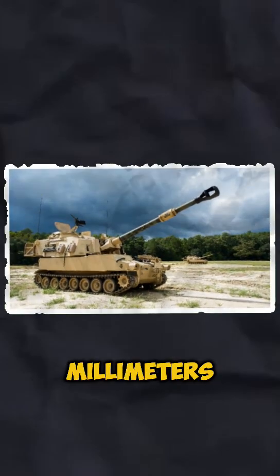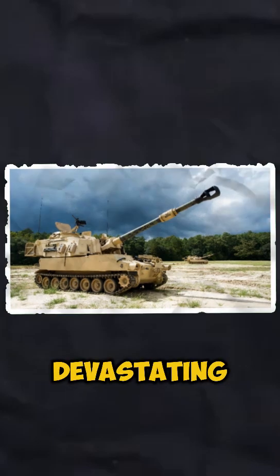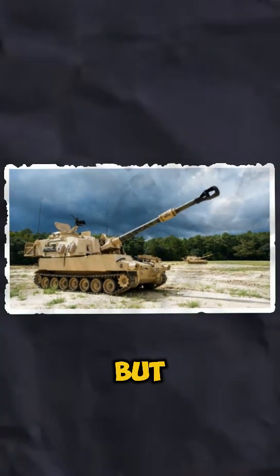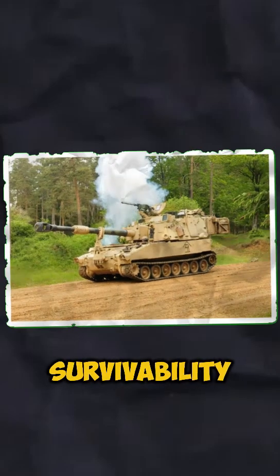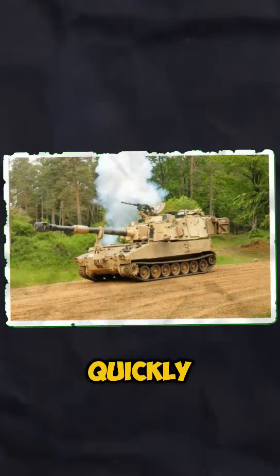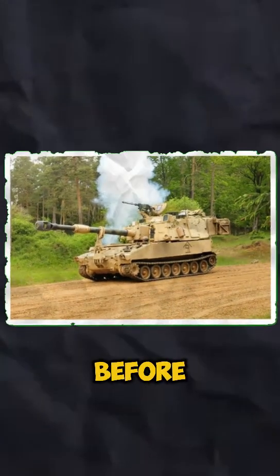Armed with a 155mm cannon, it can deliver devastating firepower with pinpoint accuracy from miles away. But it's not just about the firepower — the M109A7 features improved mobility and survivability, allowing it to quickly move into position, fire, and relocate before the enemy can respond.